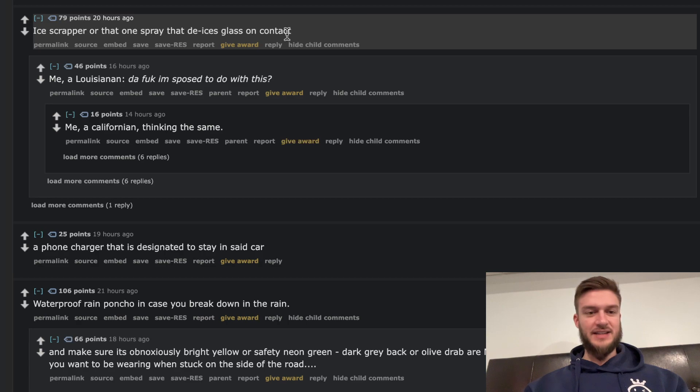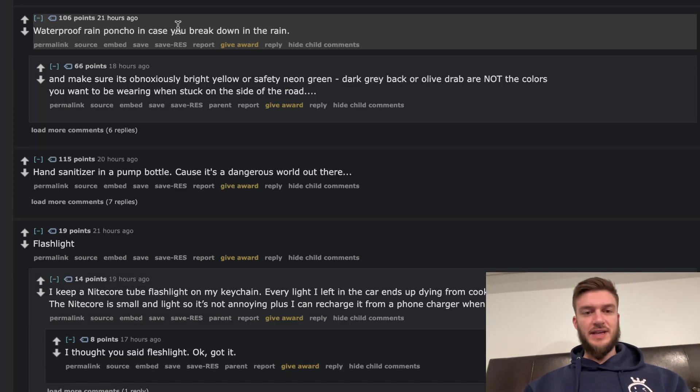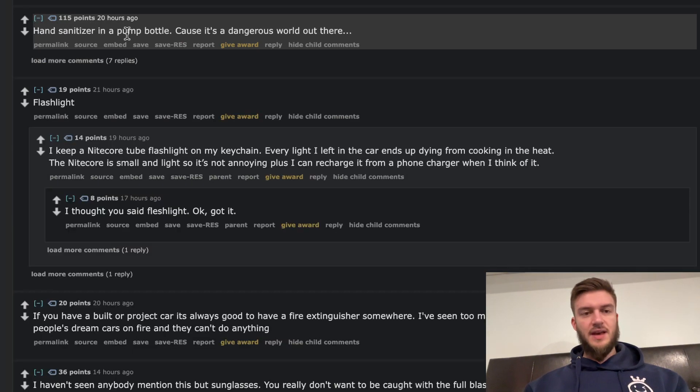An ice scraper — the one that de-ices glass on contact. I have one of those in my car at all times in the wintertime; it's pretty useful and kind of a necessity, definitely in Canadian winters. A phone charger designated to stay in the car — phone cables and chargers are pretty cheap, so you should always have one just in case. A waterproof rain poncho in case you break down in the rain. That follows up with the umbrella — have something for rain, whether a poncho or an umbrella. Hand sanitizer in a pump bottle — it's a dangerous world out there. Especially for people who eat in their car, hand sanitizer is such a clutch thing to have.